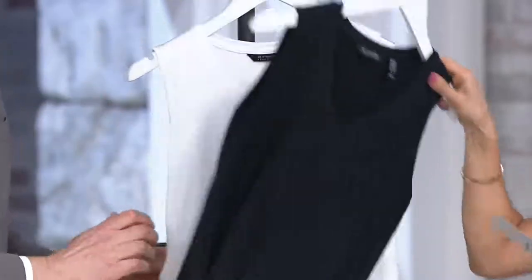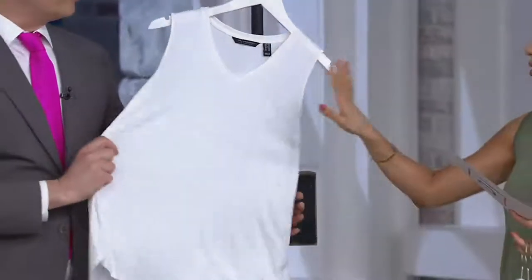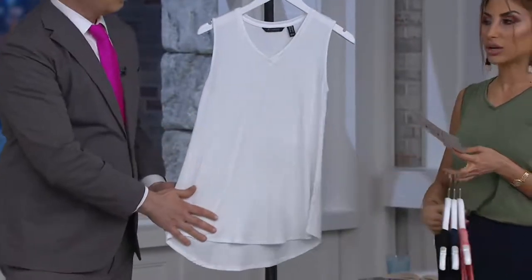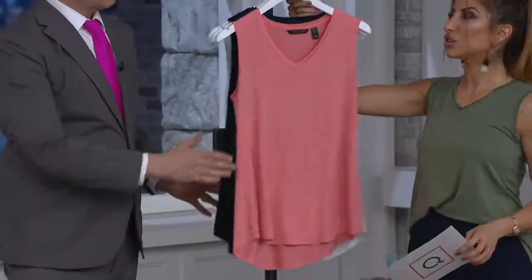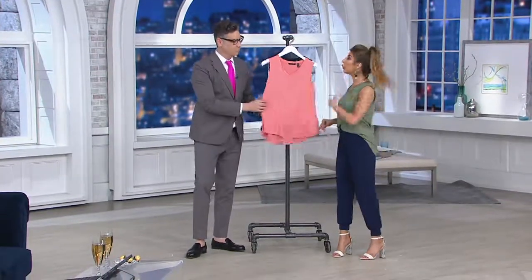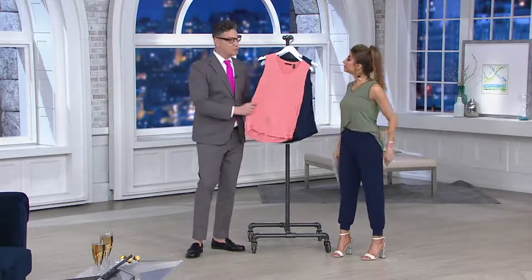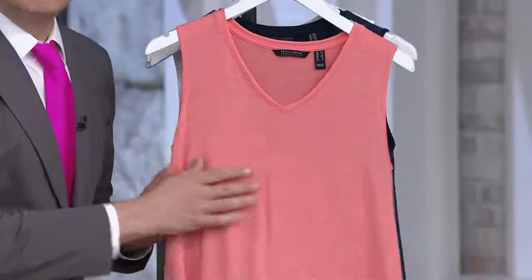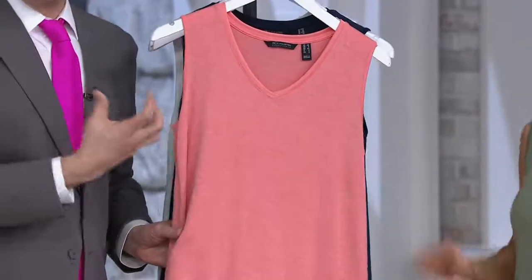We have the black and we have the white. I recommend both. I know white's super limited — it is the most limited. Extra extra small through 3X. This is something we sold 15,000 of. It's a great way to try H by Halston. They are known for your essentials, because we do 94% Modal, 6% spandex. Modal is a silky fabrication — it is elevated.